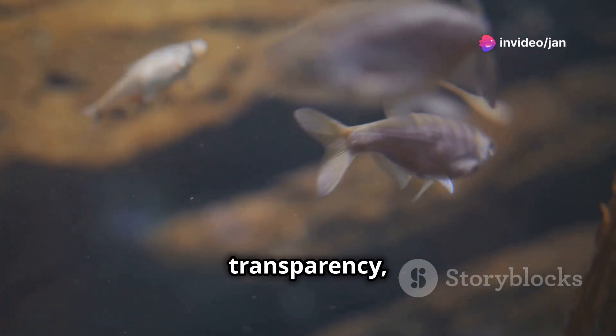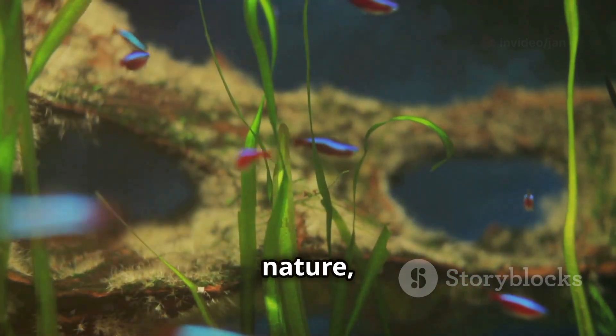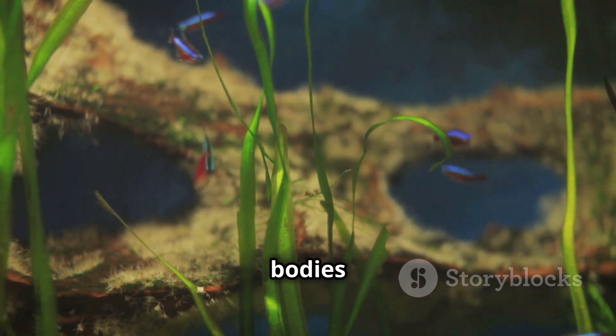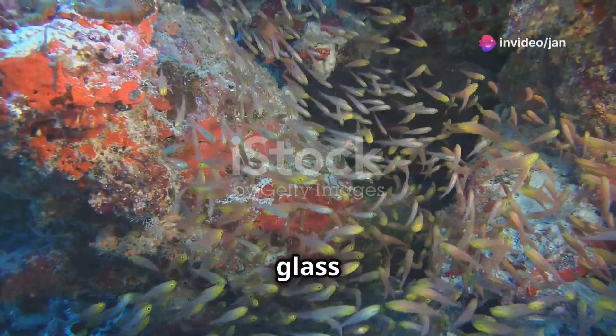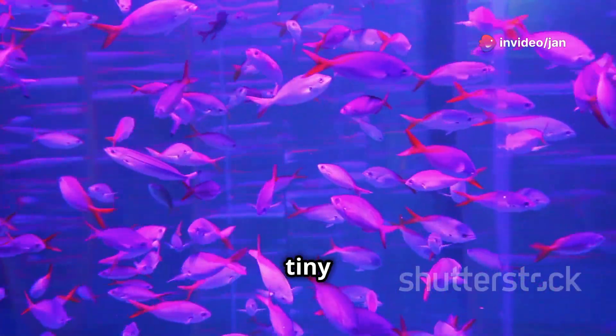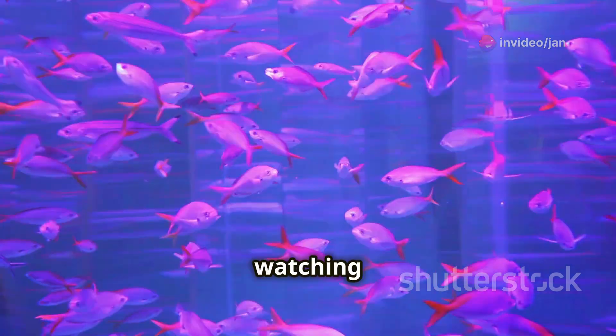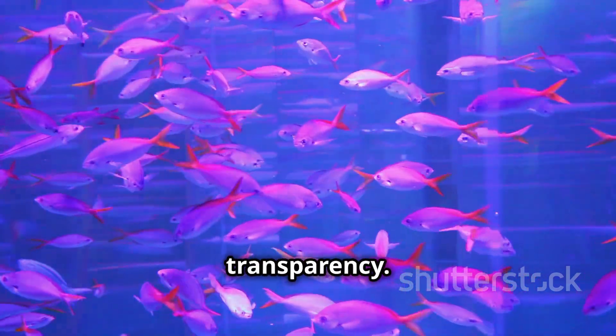Despite its transparency, the glassfish leads a surprisingly lively life. These fascinating creatures are a marvel of nature, with their see-through bodies offering a unique glimpse into the inner workings of a fish. Imagine a school of glassfish darting through the water, their internal organs flashing like tiny disco balls — it's like watching a living light show, where every movement is highlighted by their shimmering transparency.